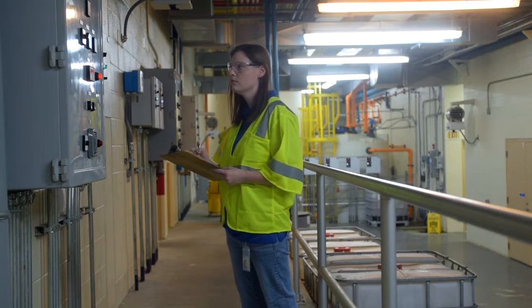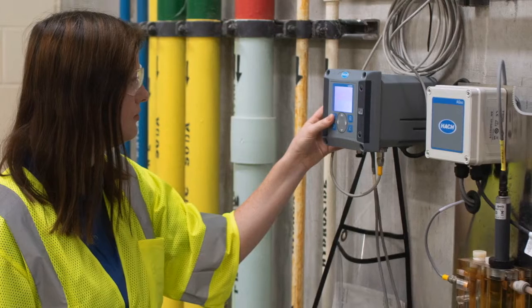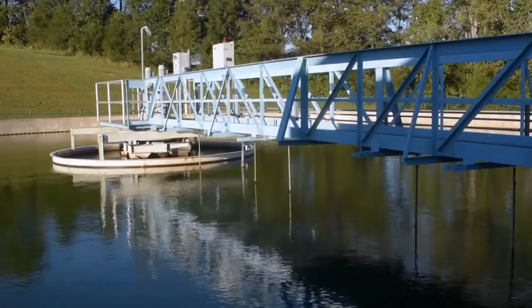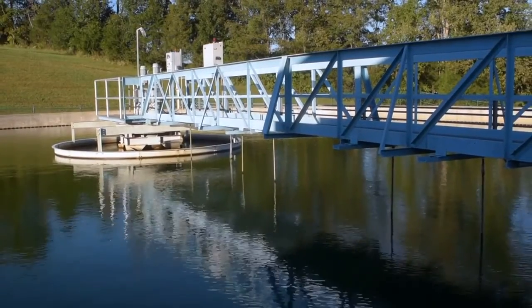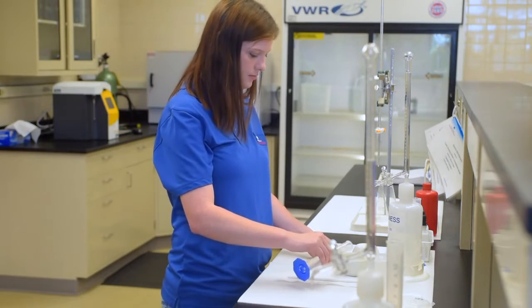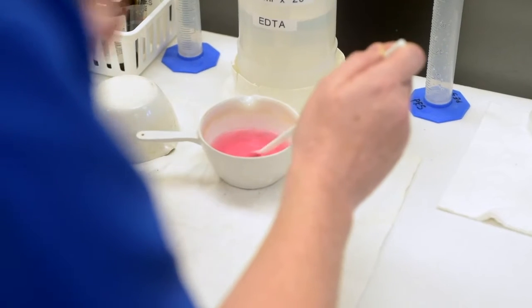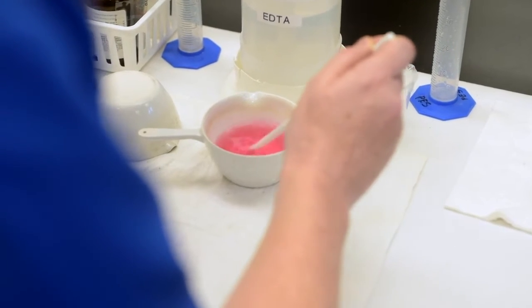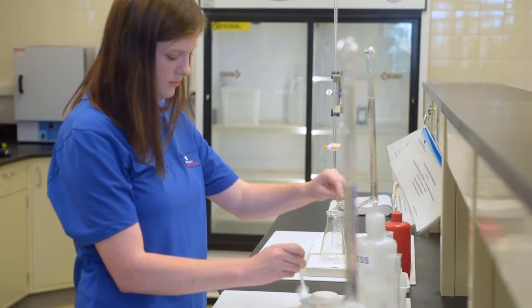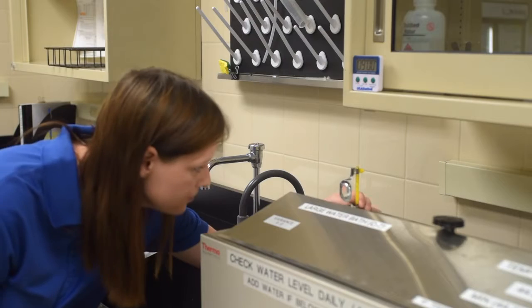We also require our operators to do two-hour log readings to actually verify what is being shown on the SCADA. In the lab, they do verifications on the equipment to confirm that an analyzer is reading what it should at that given point.